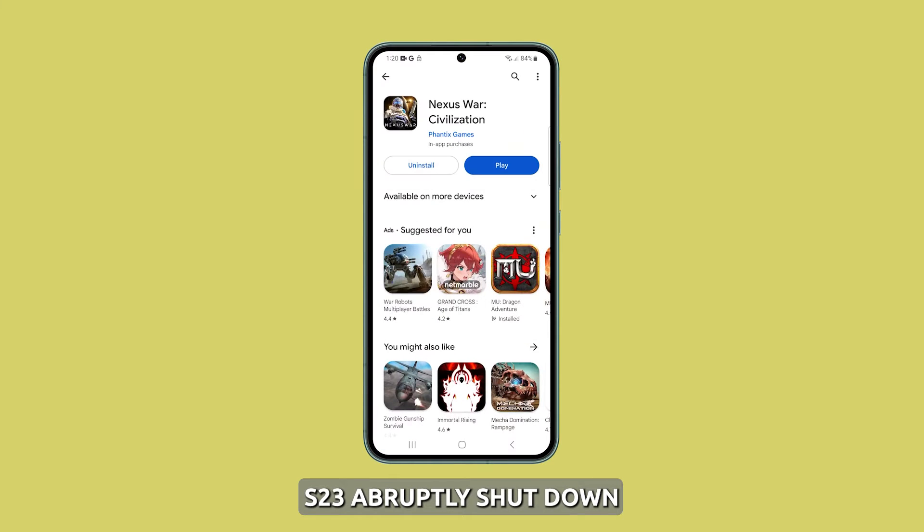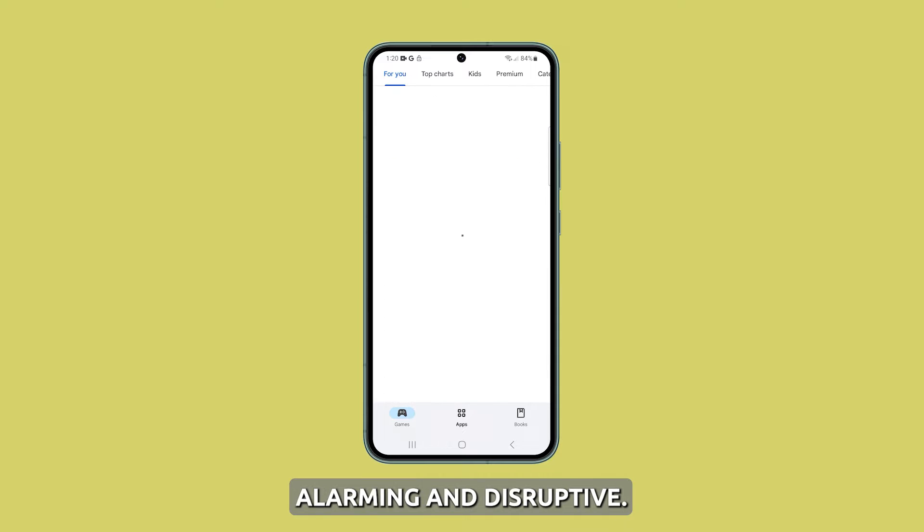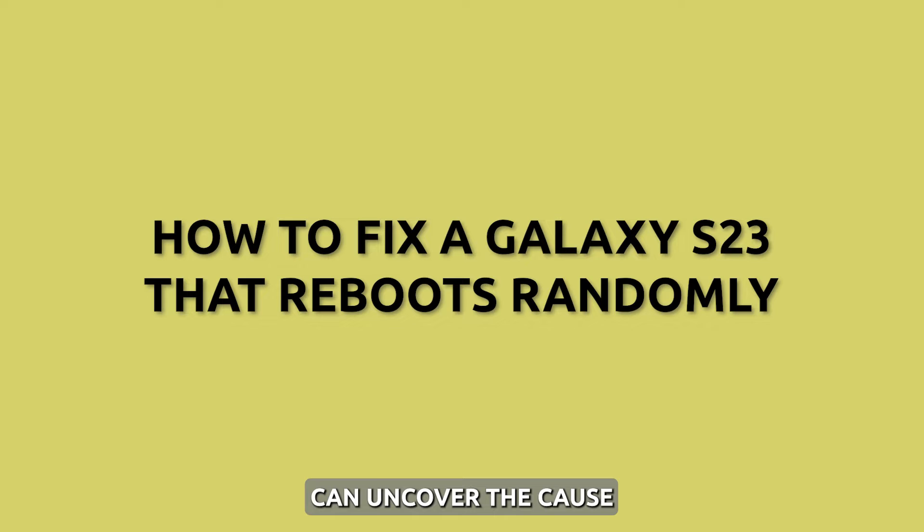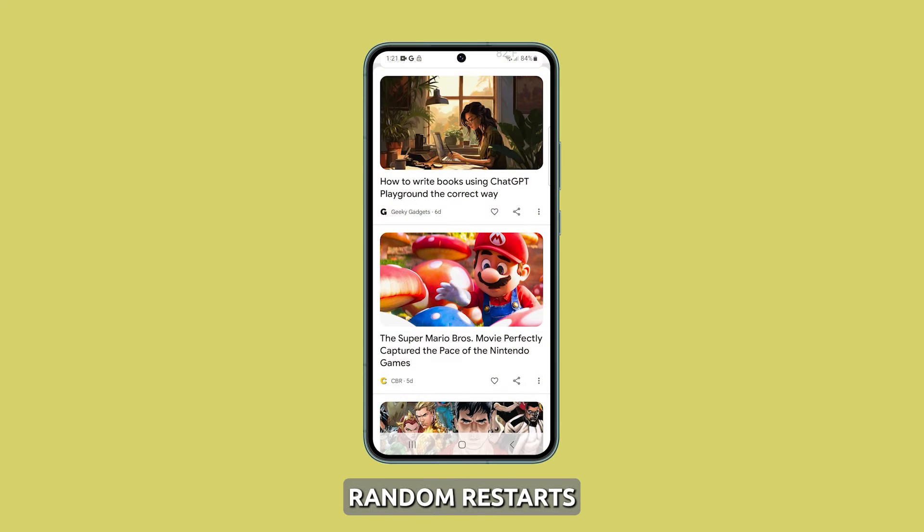Having your Galaxy S23 abruptly shut down and reboot can certainly be alarming and disruptive. But don't panic. In most cases, doing some troubleshooting can uncover the cause and resolve those pesky random restarts for good.